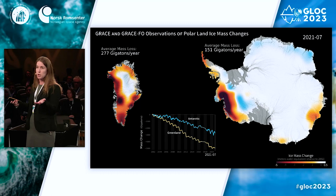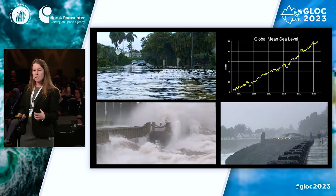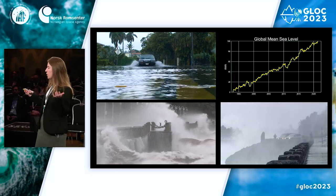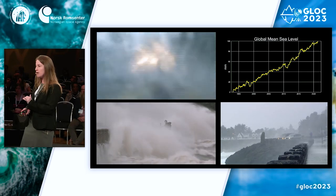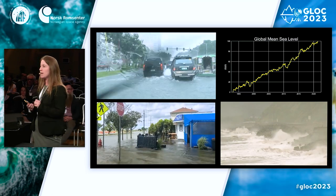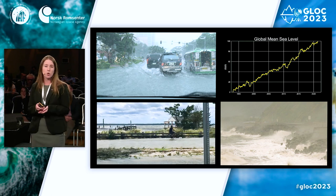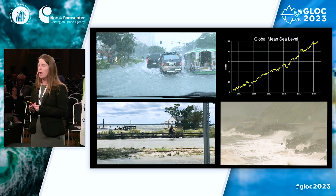One of the main changes from ice sheet mass loss is sea level rise. As ice sheets melt, water runs into the ocean and increases its volume. With increased heat on Earth, we're also seeing thermal expansion, where the oceans take up more space. This graph shows global mean sea level starting in the early 1990s — we have about 30 years of data using satellite altimetry. We can combine that with ice sheet loss data from GRACE to get a better sense of the contributors to sea level rise.